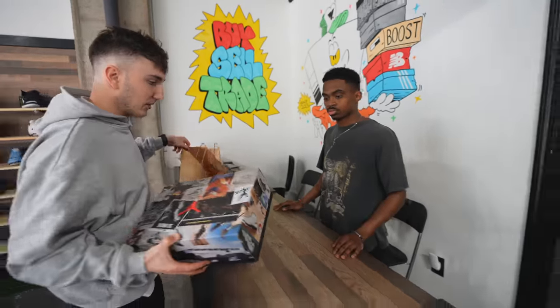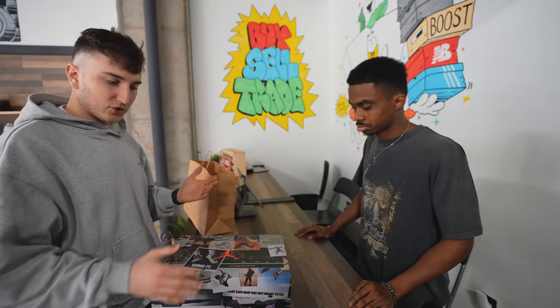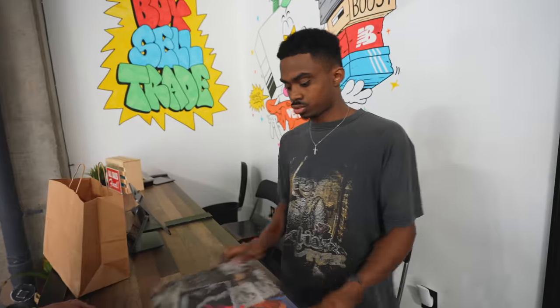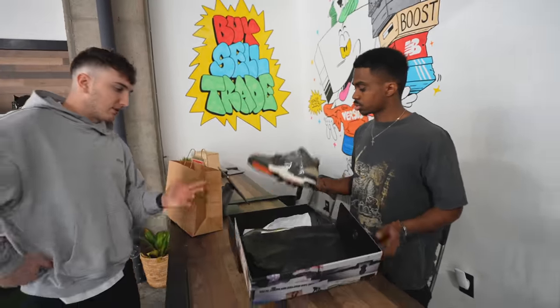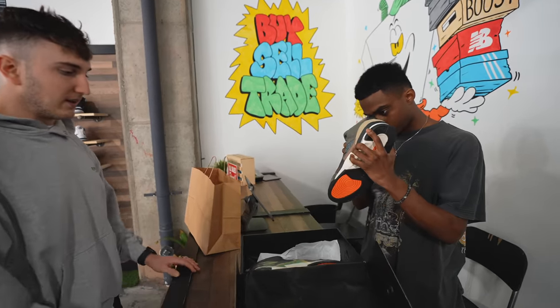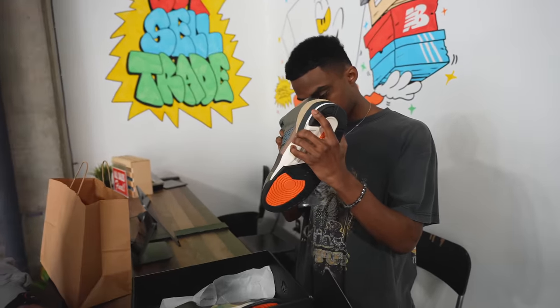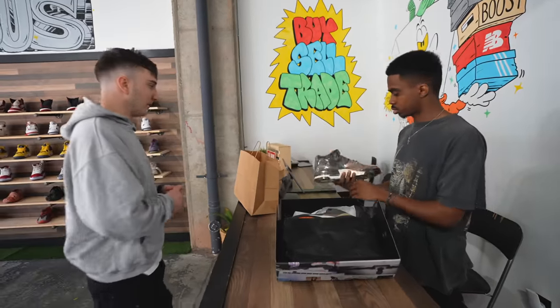We are at the last stop, Versus Atlanta. This is actually the final store — whatever we trade these for we're going to be giving away. We're trying to do a little bit of a trade up. A pair right here — Jordan Threes, size 11. We're trying to mainly just trade and see what we can find, get the store credit and then see what you guys got.